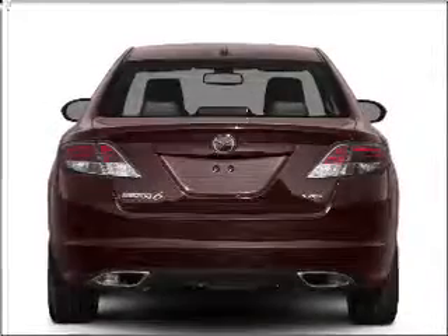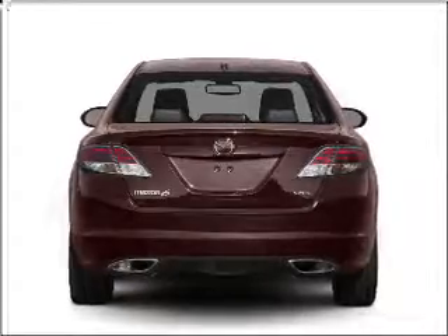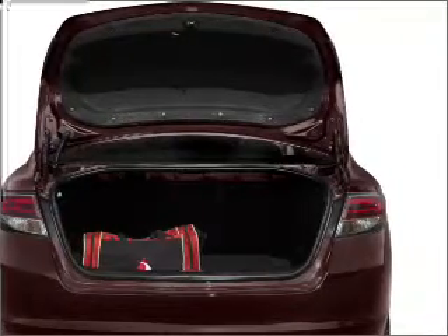Premium wheels lend a distinctive appearance. You will appreciate the safety feature of anti-lock brakes. Heated seats comfort you on cold winter days, and you can enjoy the flexibility of multi-zone temperature controls.